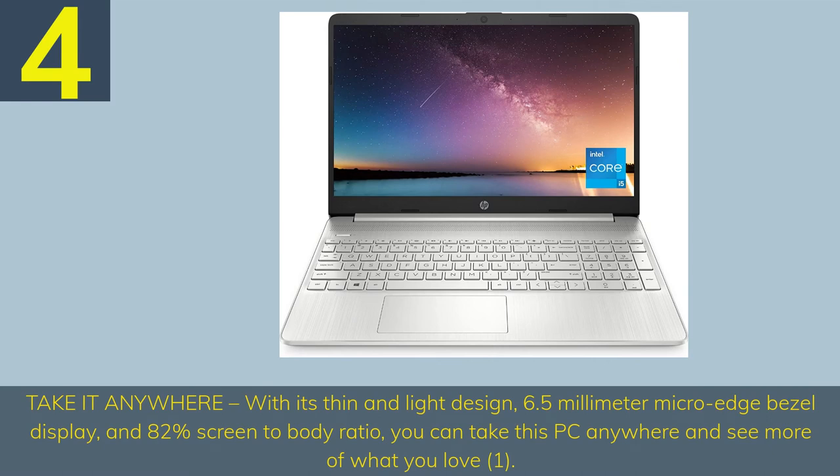Number 4. Take it anywhere with its thin and light design, 6.5mm micro-edge bezel display, and 82% screen-to-body ratio — you can take this PC anywhere and see more of what you love.